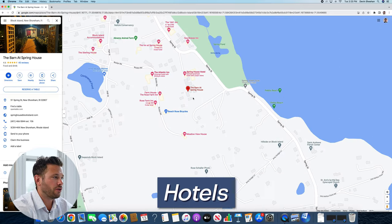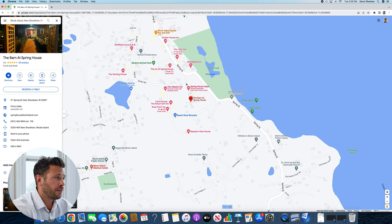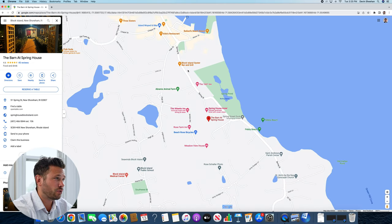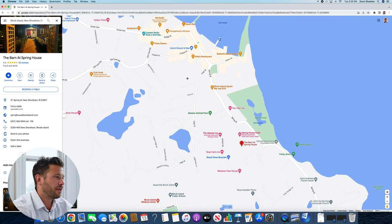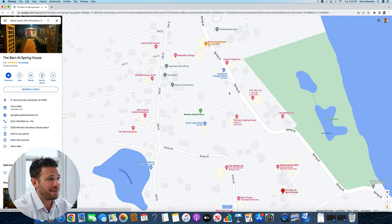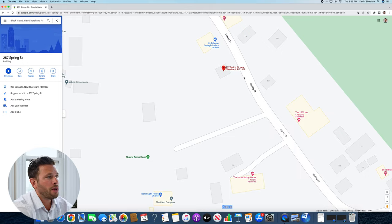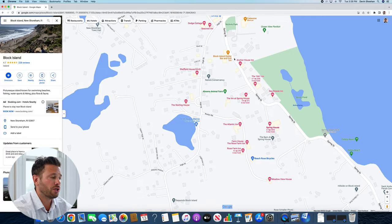Some of the most popular hotels — the Spring House is one of them. There's also the 1661, located on Spring Street in the Old Harbor area, which is very easy to walk into town from — maybe a five-minute walk, all downhill going in, though it's all uphill on the way home. Another hotel I recommend is the Manisees Hotel, also in the same Old Harbor area. Really all of the most popular hotels are located in Old Harbor.